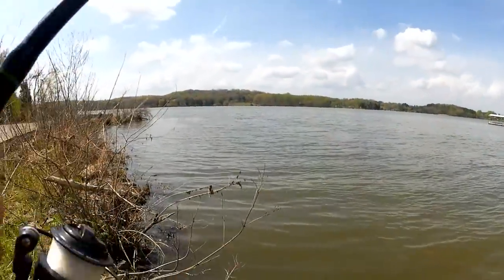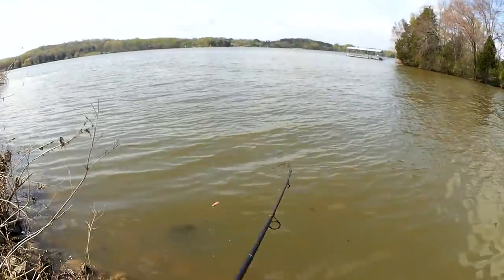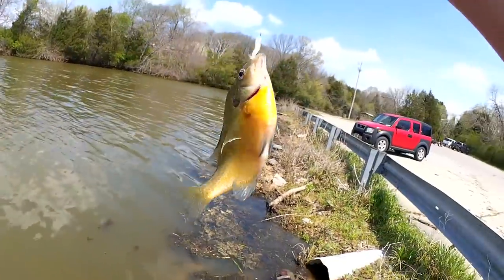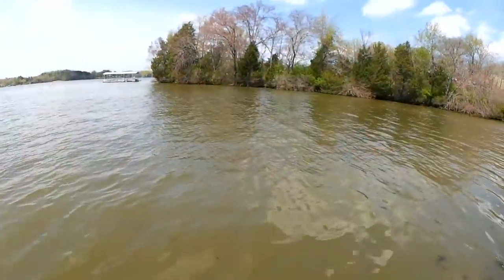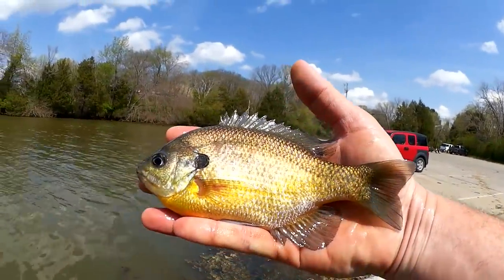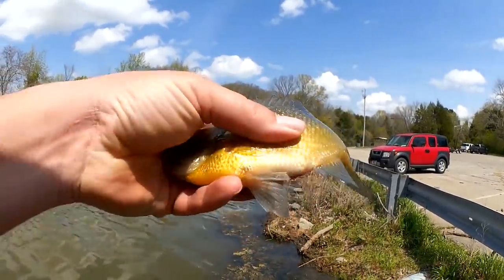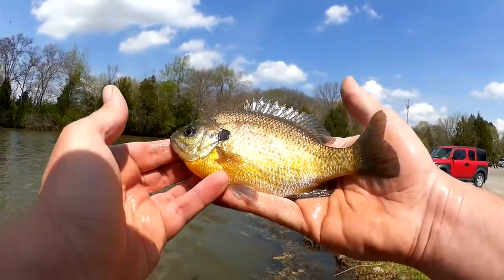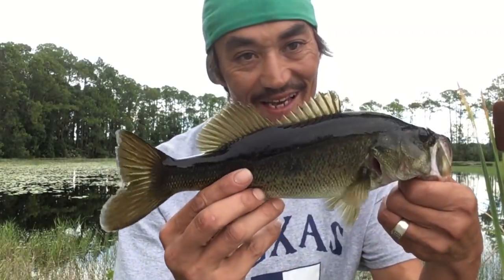Got that one. Yeah, another good fighter — another bluegill. Jumbo! I am spoiled with all the big bluegill down there right now. Another fat, fat bluegill here — eight-incher. Look how thick they are. Good-looking fish. This is Charles from kayak fishing, and you're watching Realistic Fishing — keep it realistic.